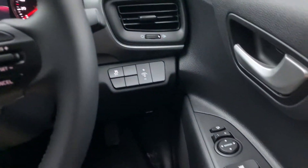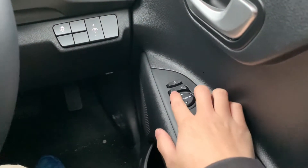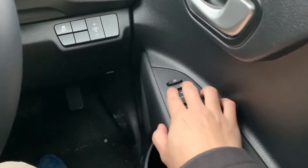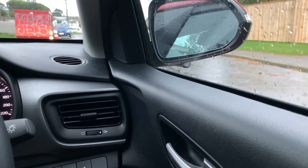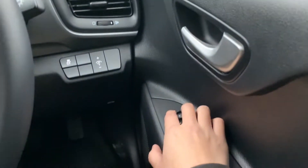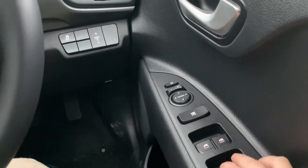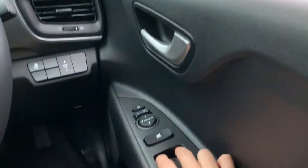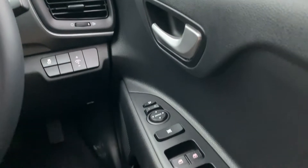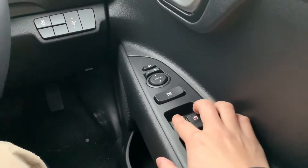Moving to the right, we have mirror controls to adjust the side mirrors on both sides, and they also have folding functions. Window controls are behind it, with the driver's side having automatic up and down only. The other three windows you have to push all the way up and down unfortunately.